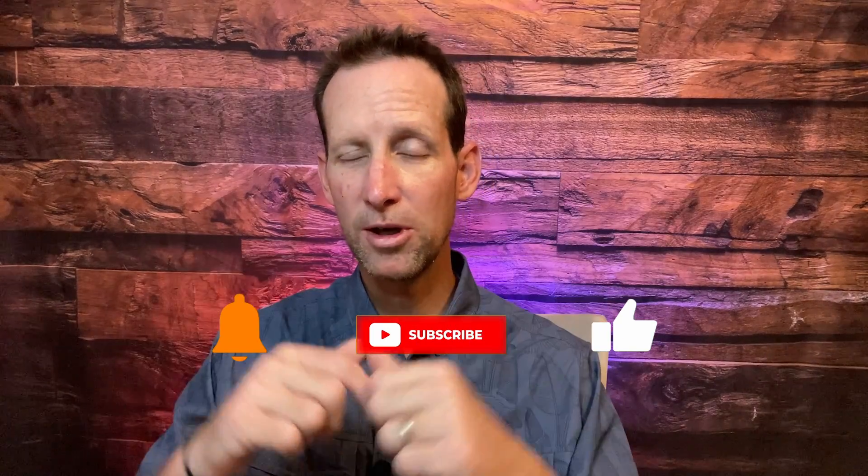Hey, thanks for watching! Don't forget to subscribe below, tap that like button and the bell for notifications so you don't miss out on more neighborhood tours and reviews. We'll see you next week — until then, be happy!